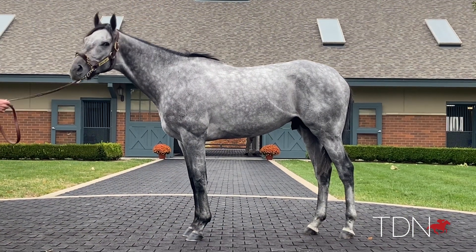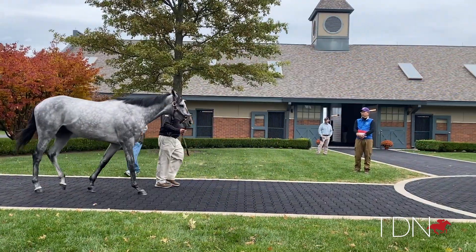His poise, his composure, his intelligence, his class — I think these are all great qualities that he has shown, and I think he showed those in his races.